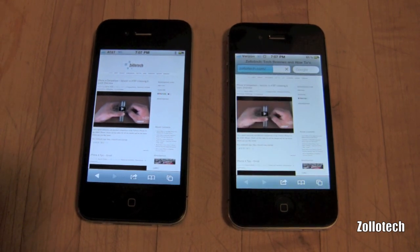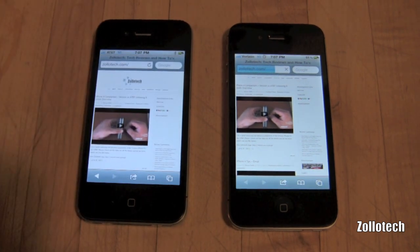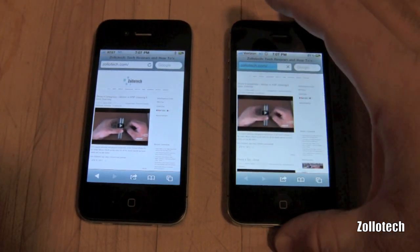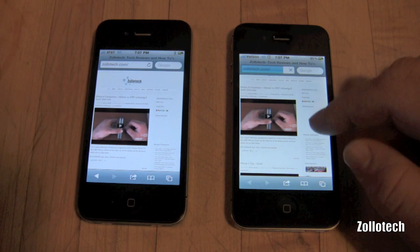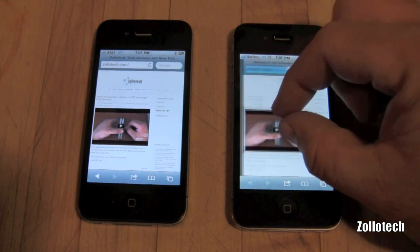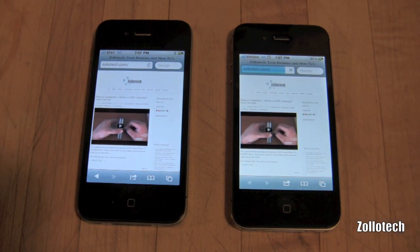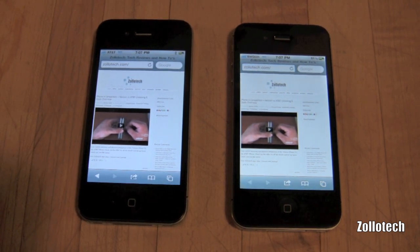They shouldn't interfere with one another. Generally in most people's tests you do see a speed difference with Verizon being a little bit slower — not a big deal. It tends to be more reliable but there is a slower download and upload speed generally. And as you can see I'm at full bars, so it's not like I have a hotspot or dead spot issue here.